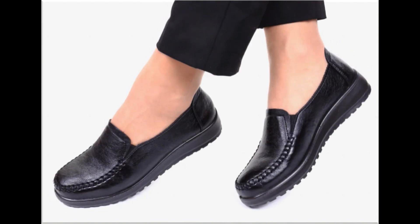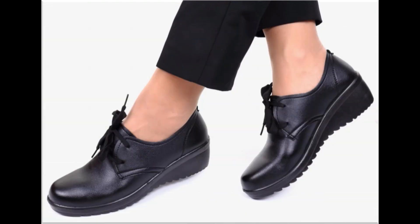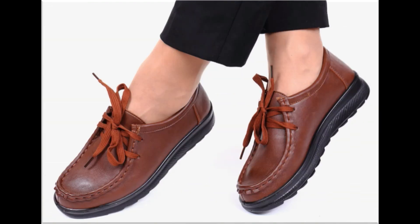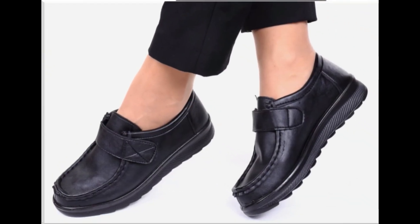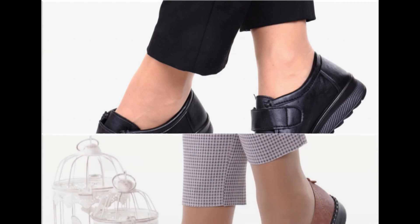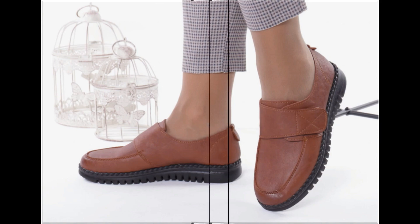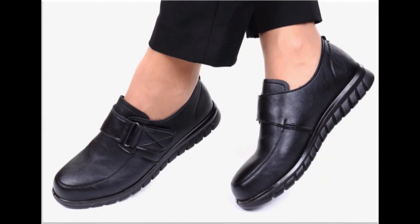These designs and styles are introduced for all my pretty subscribers and viewers, so keep in touch with my channel. Thank you so much for your love and support. If you are interested in ordering any pair from this collection, just comment and I will give you the online shop address through which you can easily order a pair for yourself.